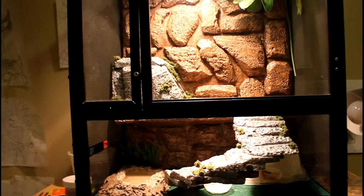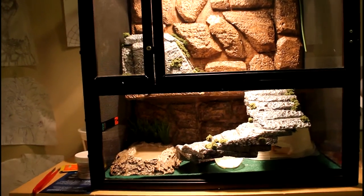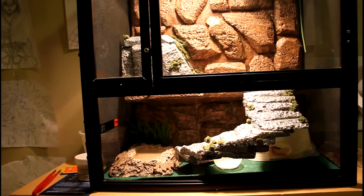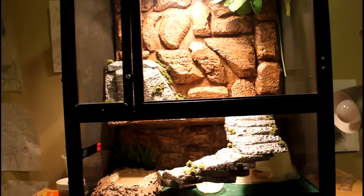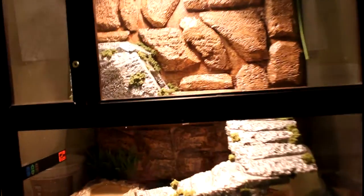Hey everybody, IHGW here, and it's Christmas Day so I decided to make a special video showing off all my animals that I own right now. As you can see, the top shelf is my...